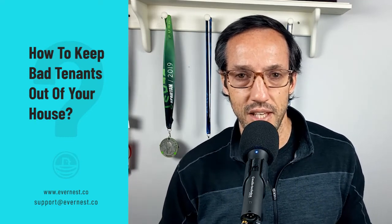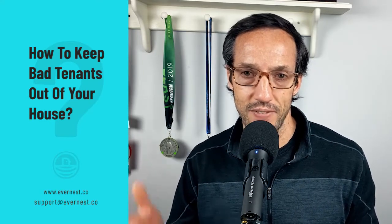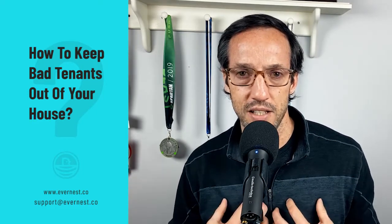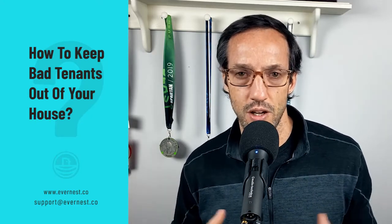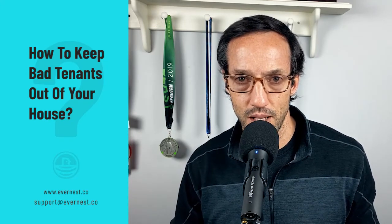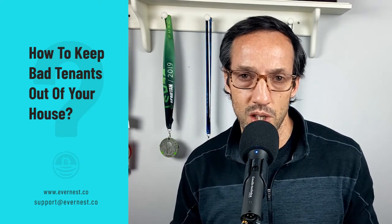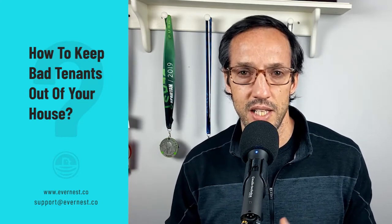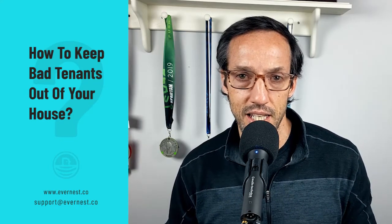Lastly, you want to verify that they've had no evictions — none, zero evictions on their record at all. We understand that life happens, especially in today's world with COVID and various situations where people may have been evicted. We get that. But when you're placing a resident or tenant in your home, it's very important that you make no prior evictions one of your requirements.